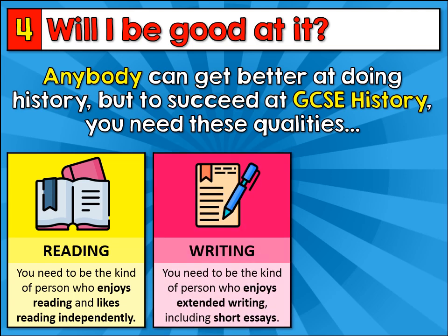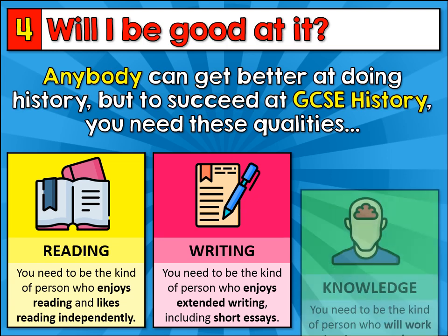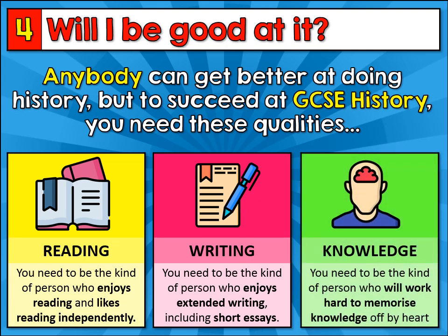Secondly, you need to be the kind of person who enjoys extended writing, including short essays, because in history, that's how we assess you. And lastly, you need to be the kind of person who will work hard to memorise knowledge off by heart. As historians, we have to know lots of stuff, so it's really important that we are able to learn and memorise it. You don't need to be the best in the world at all of these three things, but you do need to be prepared to work very hard at them if you're going to be a success.